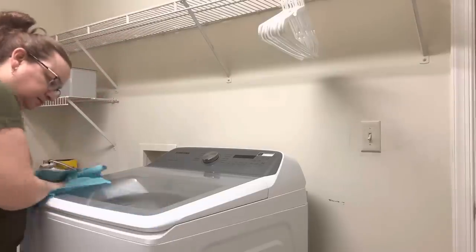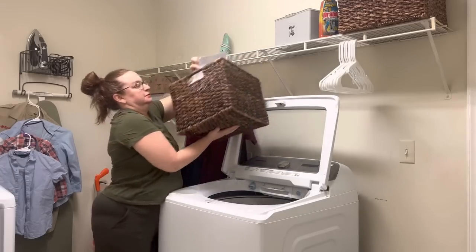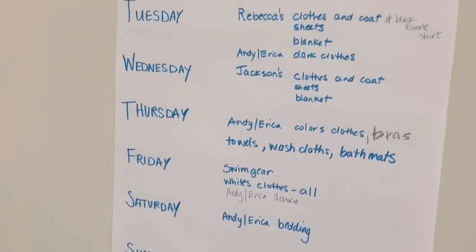I'm going to clean this laundry room. I'm going to simplify it, get rid of clutter that doesn't belong in here, and show you my laundry schedule that has really helped simplify my entire week of laundry.